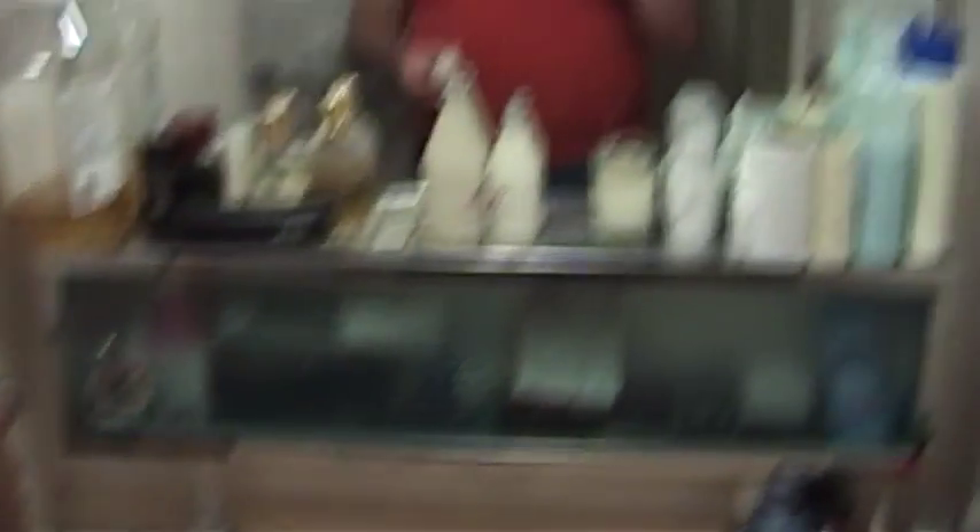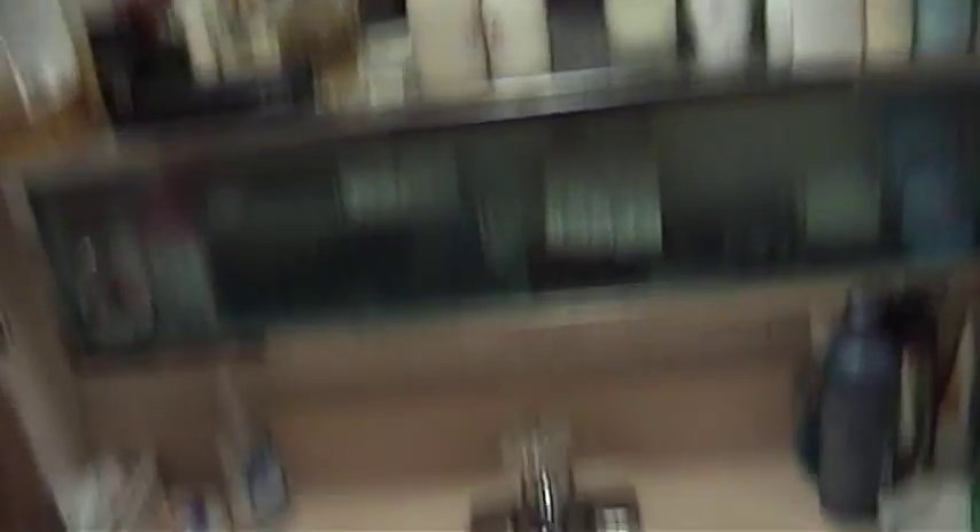I had a video request come in from YouTube user Rich6955 who asked to see one of these water expanding towels. Now these things come in a ball shape and I'm in a bathroom and there are a lot of puns that could be made there, but in the interest of keeping things family friendly, I'm not going to do that. My standards are low but I do have them.